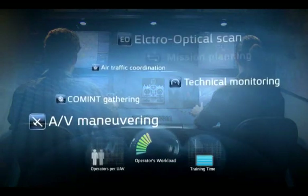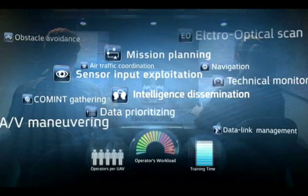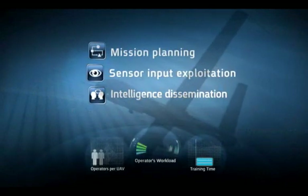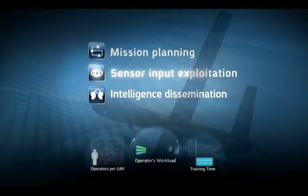A typical UAS mission is built from numerous and complex tasks. The Hermes 900 UAS mission-centric design and high level of automation enables the operator to focus on the most crucial tasks and delegate all other tasks to the system's automatic controls.